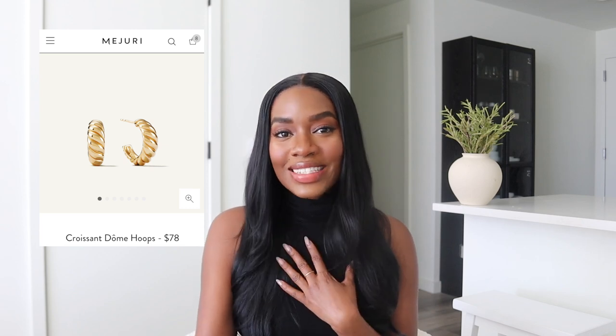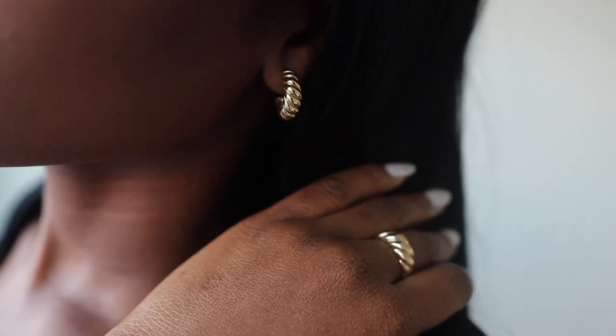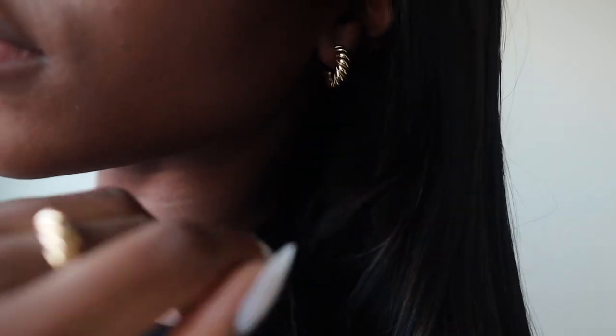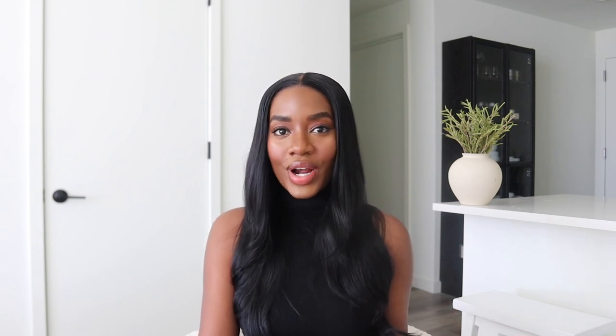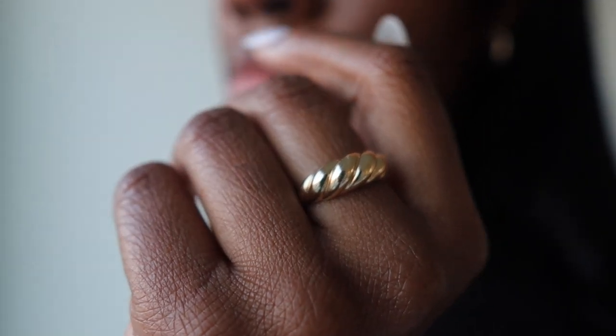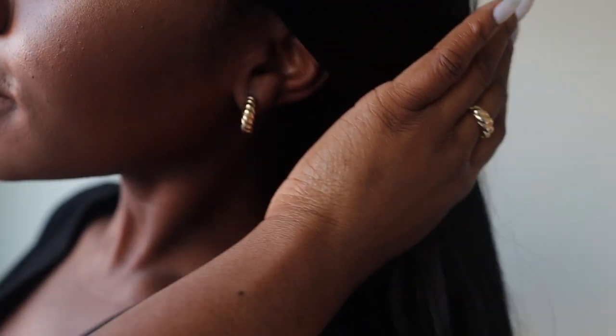Next up, you definitely should get the Croissant Dome Hoops. This is a classic style of the brand and I really do love it. I've owned this pair for years and it's never tarnished — still in great condition. They're beautiful, classy, timeless, elegant, all of that good stuff. I definitely think the Croissant Dome Hoops should be added to your list, and you also need the Croissant Dome Ring of course, because I love when jewelry matches, especially the earrings and the ring.